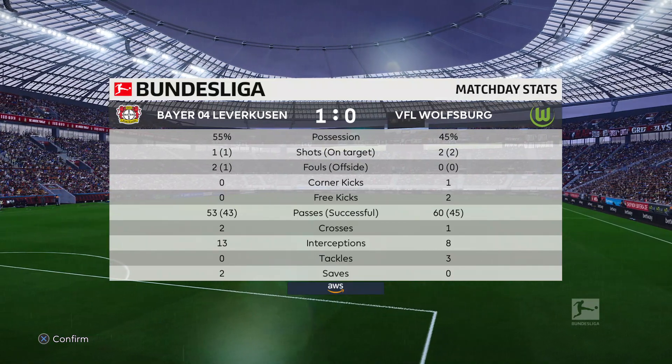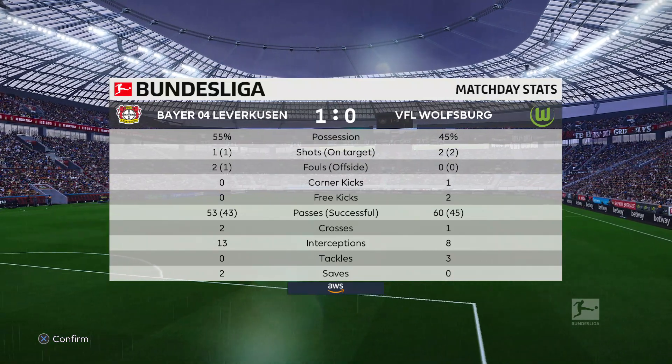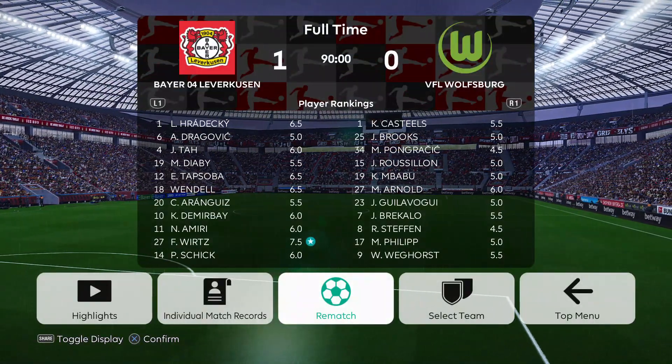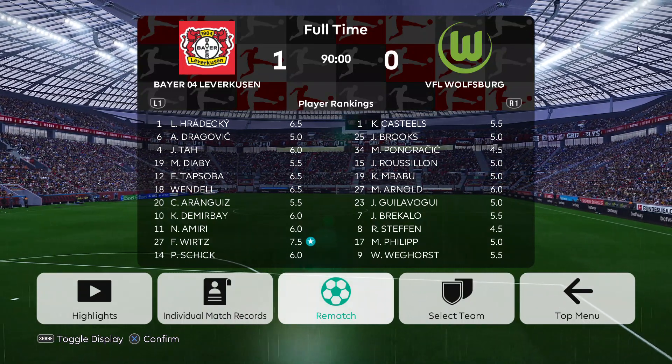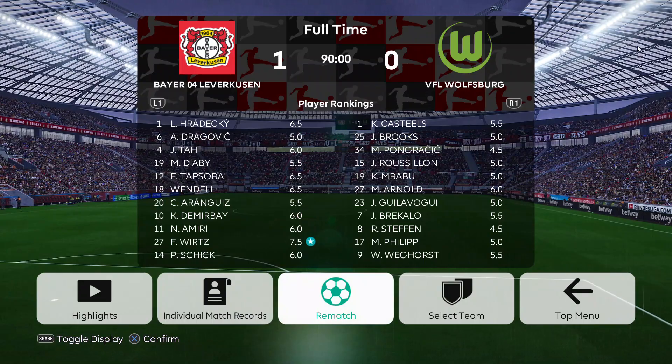If you enjoyed the video, please give it a like. If there's a fixture you'd like to see me play, leave it in the comments. If you enjoy this type of content, please subscribe to my channel for more. Thank you so much for watching — I hope you enjoyed it. We'll see you next time.